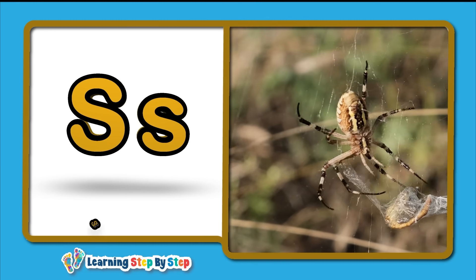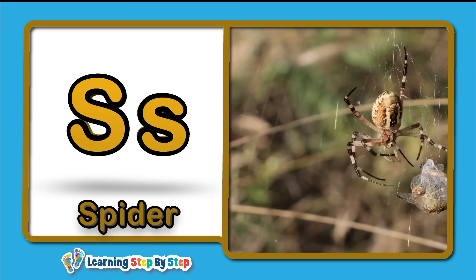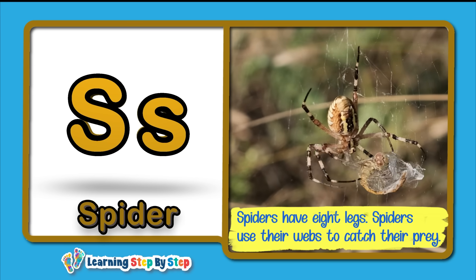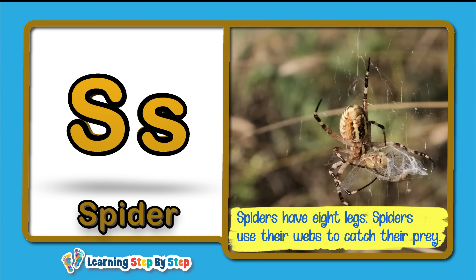S for Spider! Spiders have eight legs. Spiders use their webs to catch their prey.